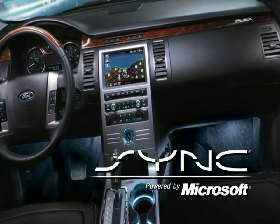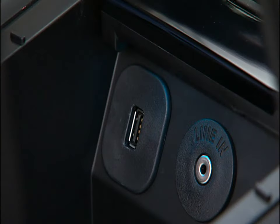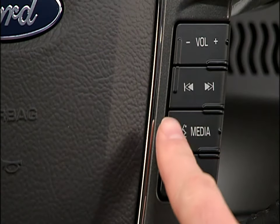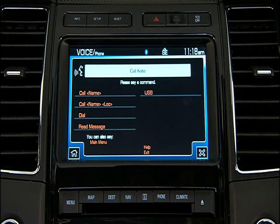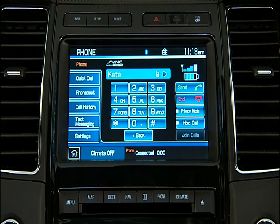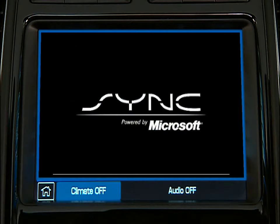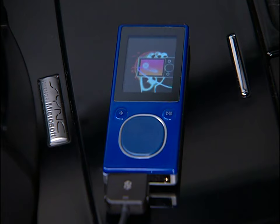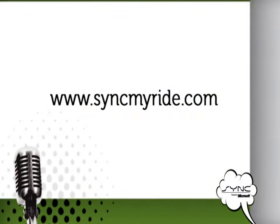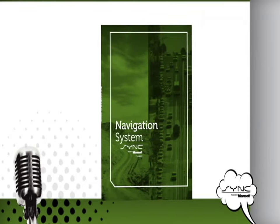Your vehicle's navigation system is available with Sync, powered by Microsoft. Sync is a hands-free communication and entertainment system that literally syncs up with all other multimedia systems in your vehicle. Sync delivers the convenience of voice-activated phone calls, hands-free conversations, and digital media player command and control. To use Sync's many features, you must have a cellular phone equipped with Bluetooth wireless technology, a USB device, or a compatible digital media player with a USB cable. Be sure to visit SyncMyRide.com for complete details on cell phone capabilities. Refer to your navigation supplement for detailed voice activation instructions and important safety information.